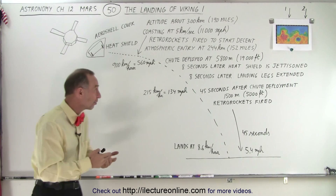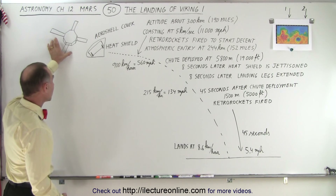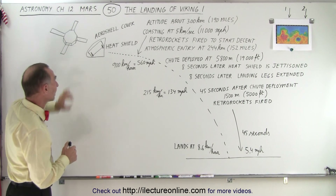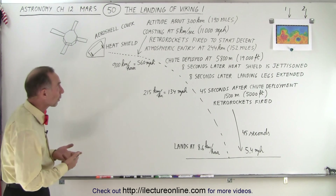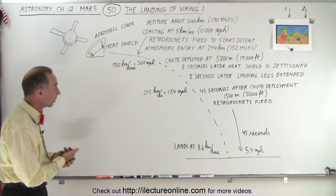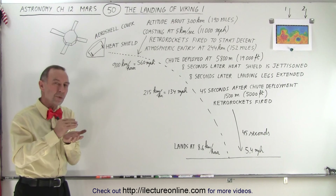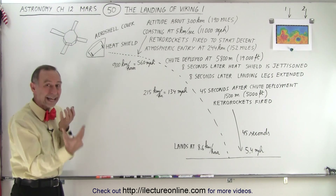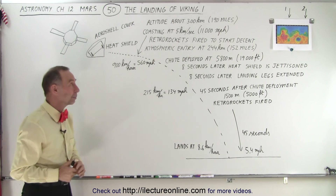They come in and first what they do is they enter orbit. They have the main orbiter, which is attached to the lander. They get into an orbit around Mars — in this case at about 300 kilometers, about 190 miles up. They go into a coasting mode and wait until they're at the right location so that when they start detaching the lander and begin the landing process, the lander will end up in the right place.